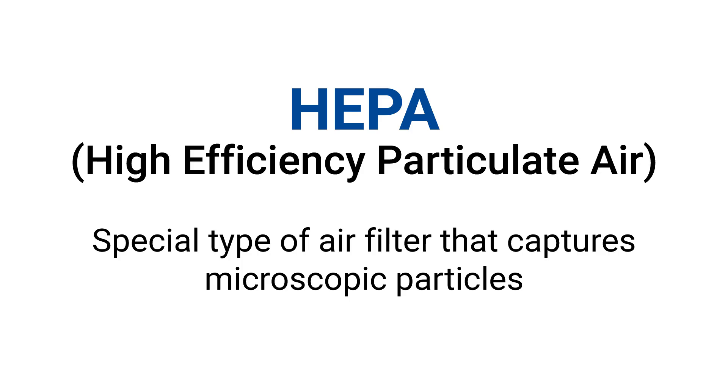It's time to clear the air with this thing called a HEPA filter. In short, the term HEPA stands for High Efficiency Particulate Air. What that basically means is it's a special type of filter that captures microscopic particles.